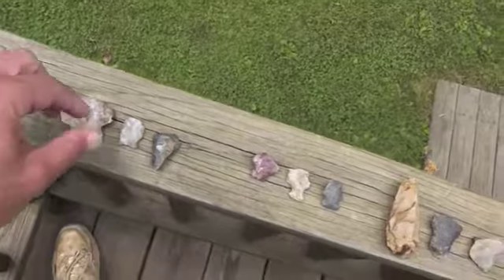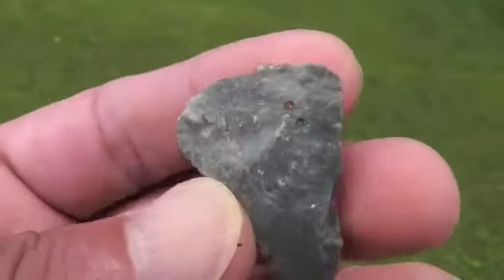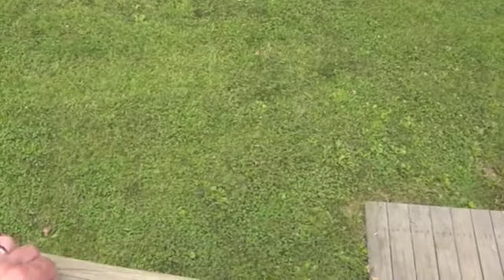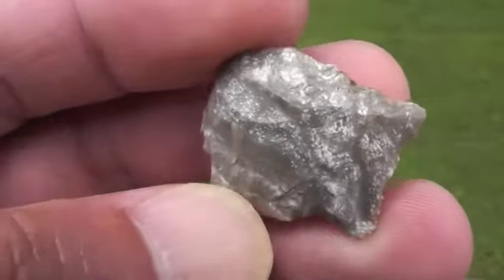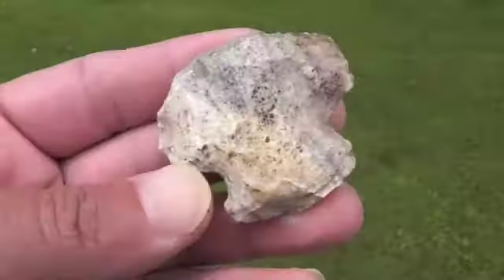That's about as close as I get to a paleo, seems like. Here's a thumb scraper. Didn't find a whole lot today, but more than anything I just want to let you know I was still alive, kicking. A little blunt...